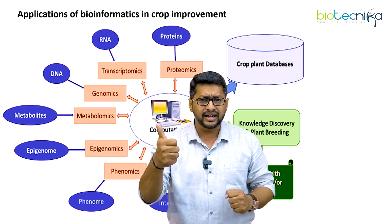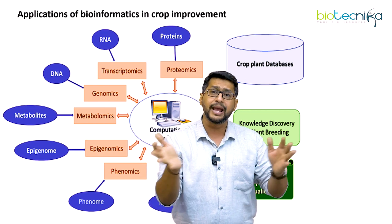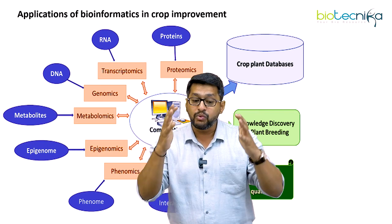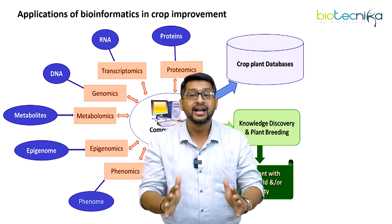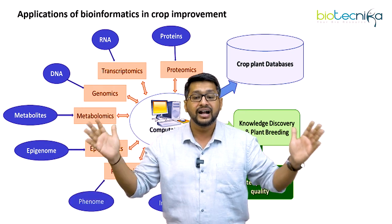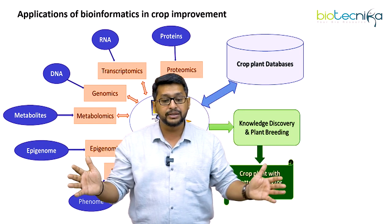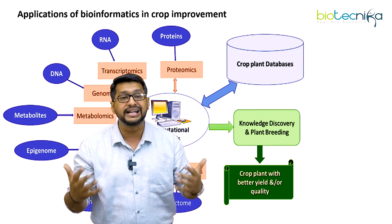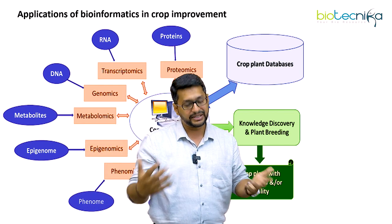I can look into the protein component, RNA component, DNA component, metabolomic component, epigenomic component, phenomic component, or interactome component. Using the laws of bioinformatics — what is called computational analysis — this will help in creating a huge database called a crop plant database. This crop plant database will actually enhance the knowledge discovery of plant breeding, and then very importantly can lead into a crop plant with a better yield and better quality.